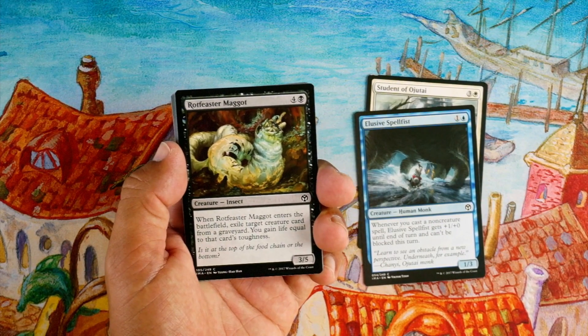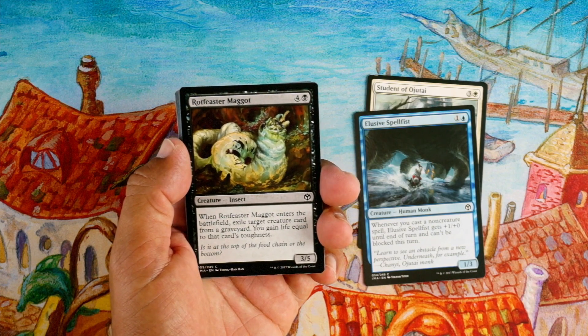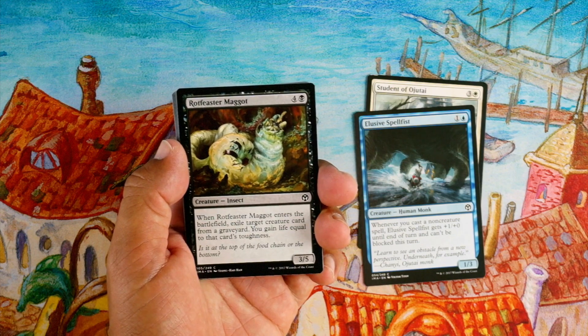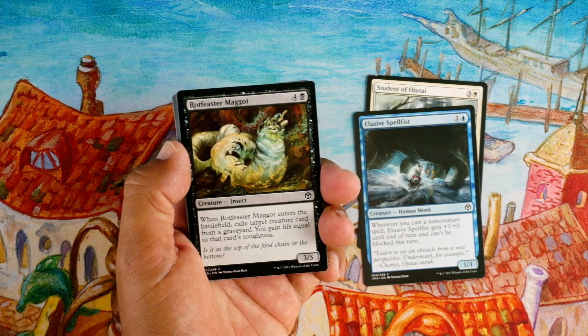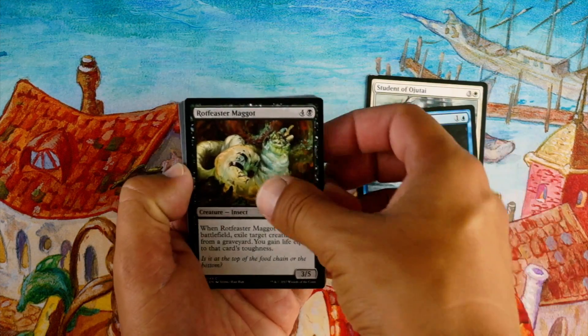Rot Feaster Maggot, four and a black for a 3/5 insect — whenever it enters the battlefield, exile a creature card from a graveyard and you gain life equal to that card's toughness. It's okay for late game, it's a good blocker, gains you some life, but I'm not gonna first-pick it. It's a 3/5 so that's something.